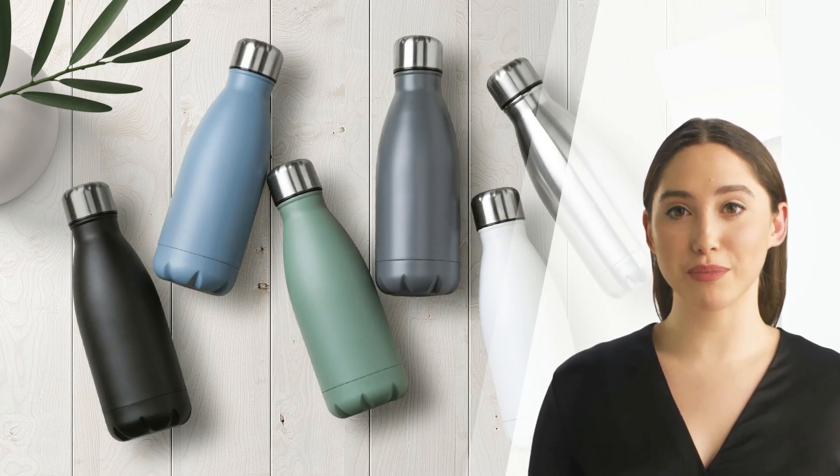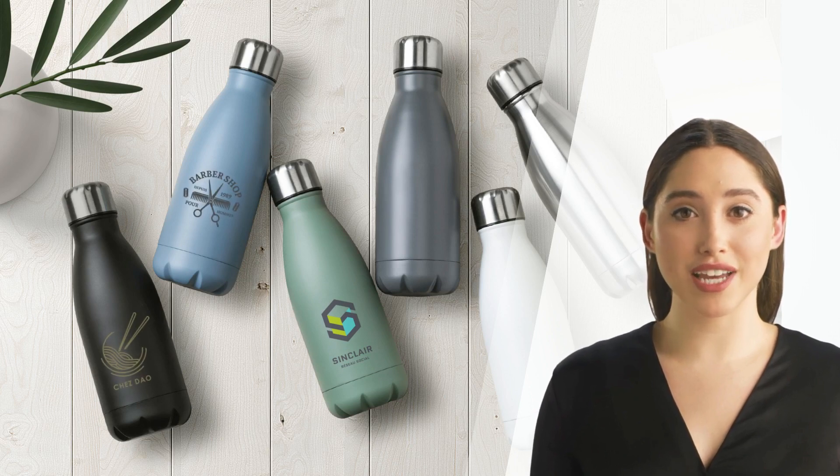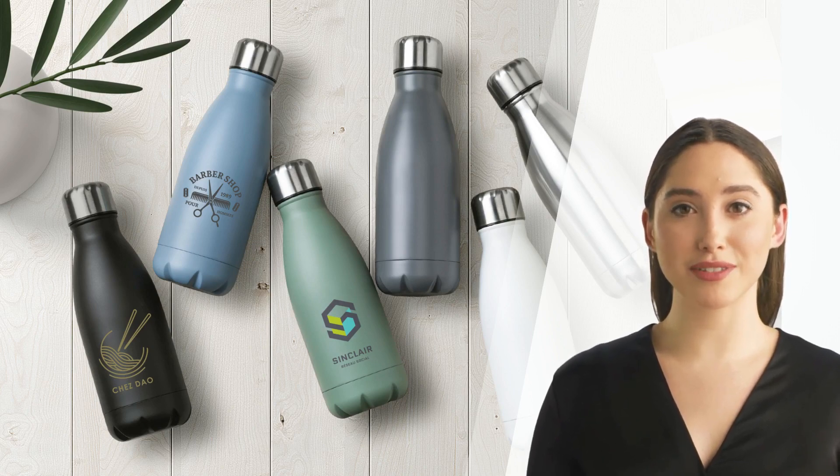The Matilda Water Bottle can be personalized to reflect your brand. You can choose to have your logo printed in up to five colors, laser engraved, or even have individual names printed on it. This makes each bottle not just a practical item, but a unique piece that carries your brand wherever it goes.